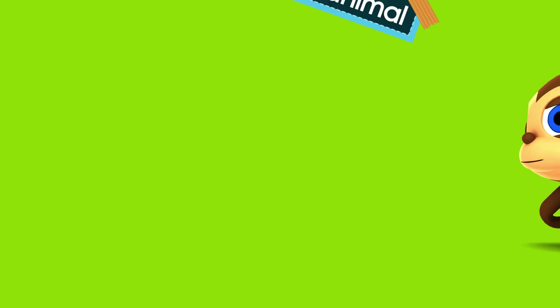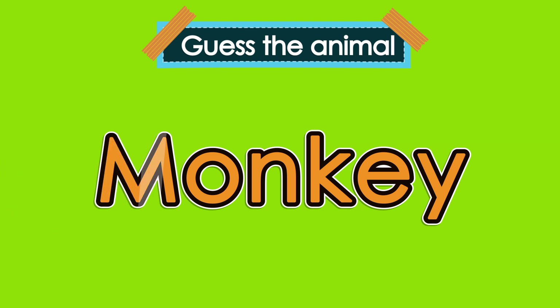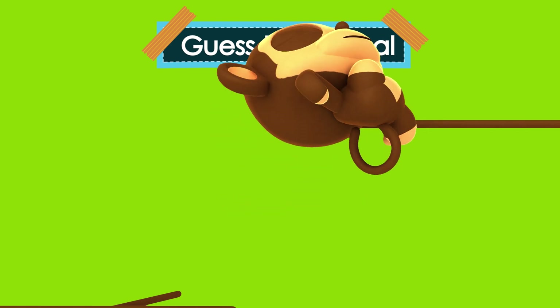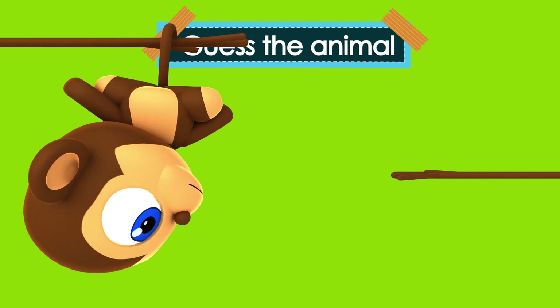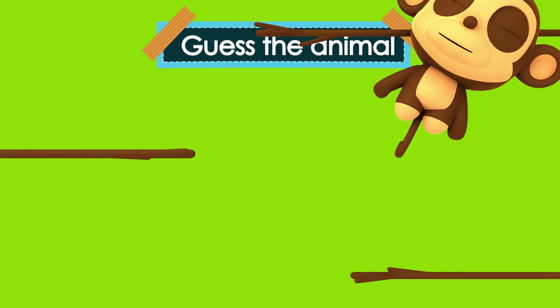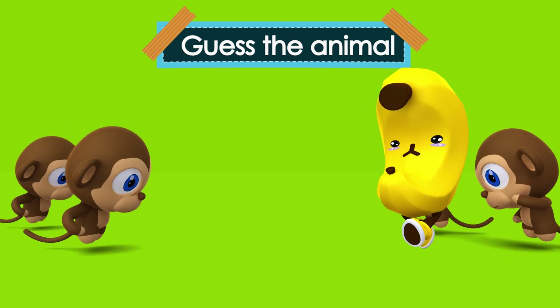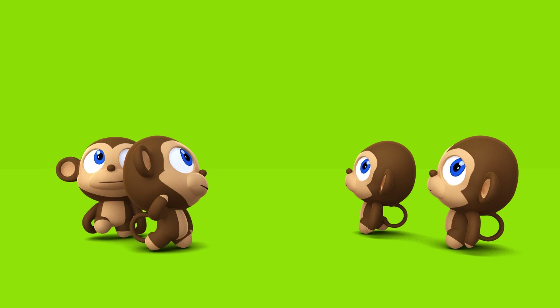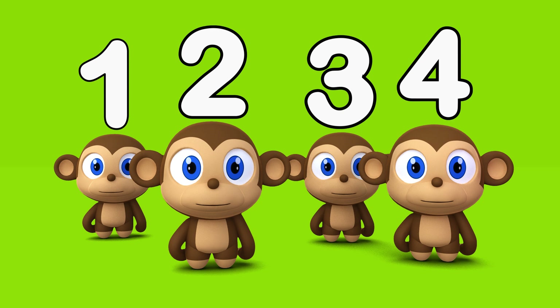Let's have fun with animals. Can you guess what animal is that? Monkey. Correct. Monkey. Monkeys like to climb and hang on trees. Their favorite food is bananas. Let's count how many monkeys we have here. One, two, three, four. Four. Four monkeys.